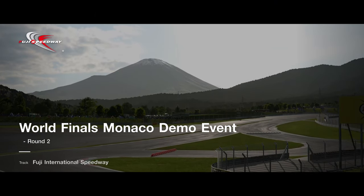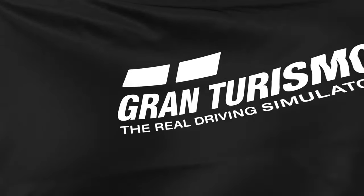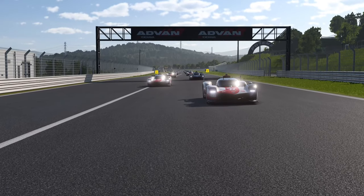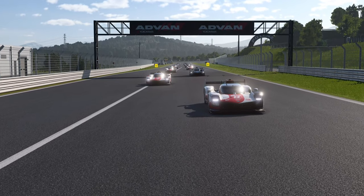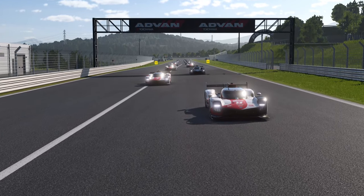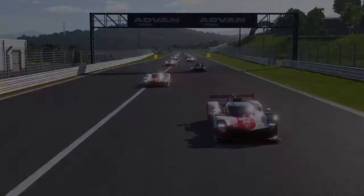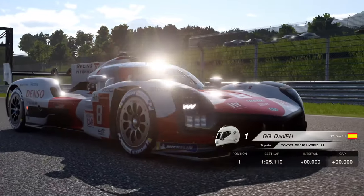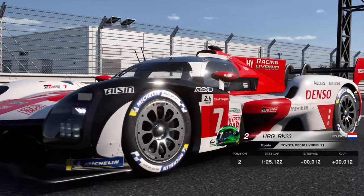Welcome back to the channel for another Gran Turismo 7 video. We're back with an absolutely amazing race at Fuji, taken from the demo events. These races were so good — they incorporated a new slipstream system which was actually easier to follow in higher downforce cars, and a much better rolling start. If you enjoy this video, smash that like button and let me know in the comments what you thought about this race.